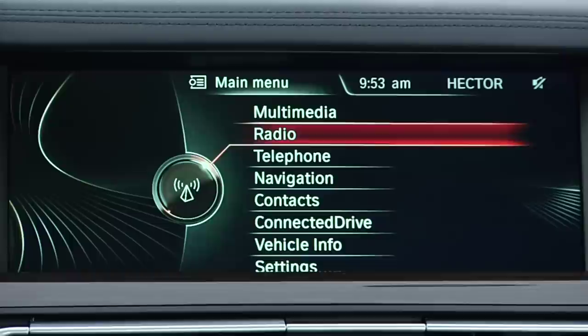The voice command system has also been expanded to recognize multiple wordings. For example, if you wanted to go home, you could say a number of commands including drive home, navigate home, or even just home. Navigate home.